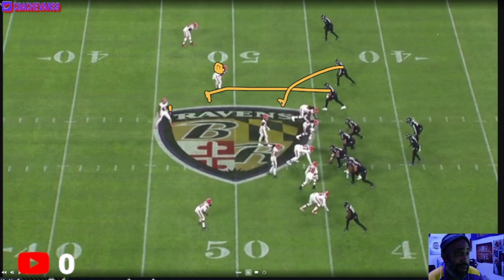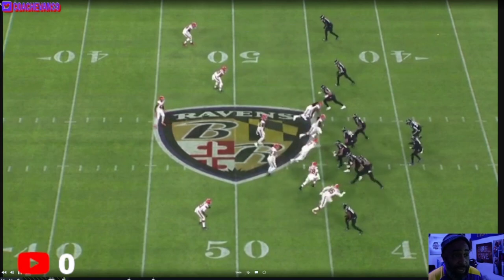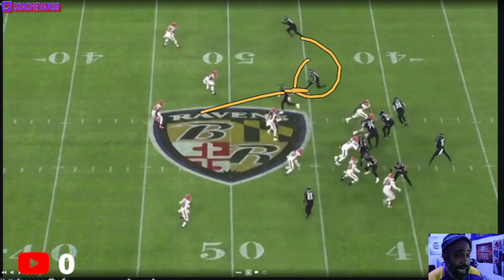Bateman is going to come underneath to seal him off, run that guy off, and then Murray should clean up the first guy in the island. That's what should happen — that didn't happen. It's a great call to me, bad execution. Initially, Bateman decides: okay, Mark's going there, so I'm coming underneath to seal the inside linebacker — I gotta wall him off, I can't let him get outside of me. Watch what Bateman does.